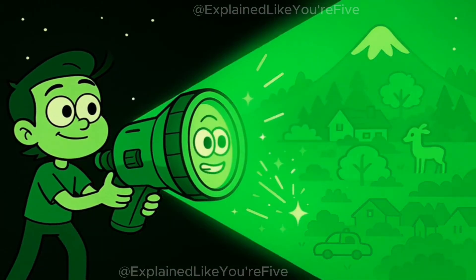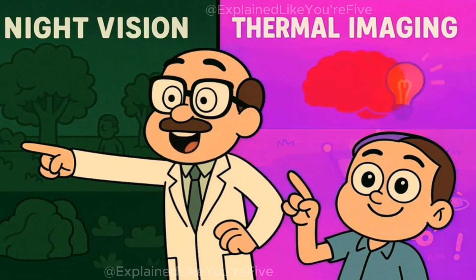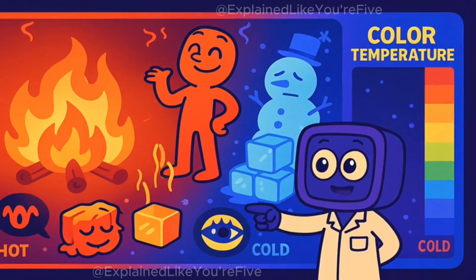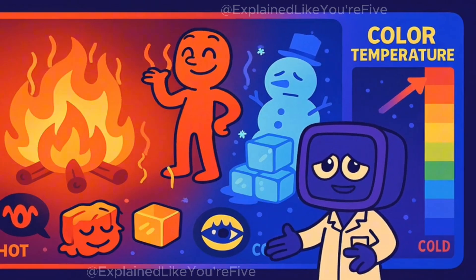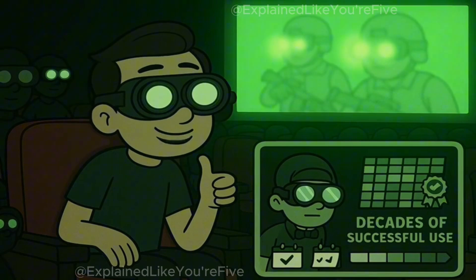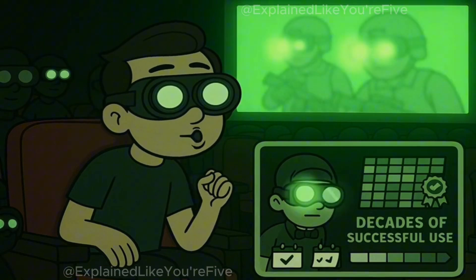Some newer types of night vision technology can actually show different colors, not just green. These are called thermal imaging cameras, and they might show hot things as red or white, and cold things as blue or purple. But the classic night vision goggles that you see in movies and that most soldiers use still show everything in green because it works so well and has decades of proven use.